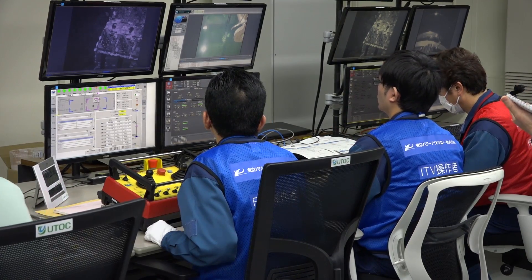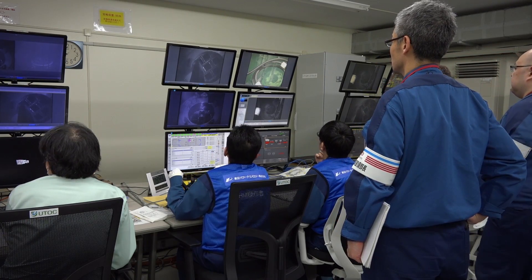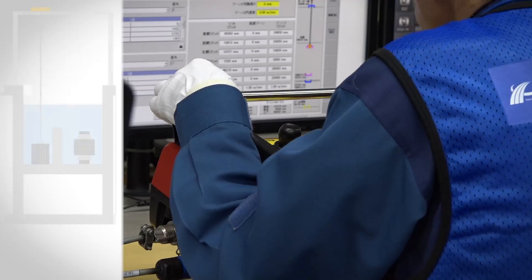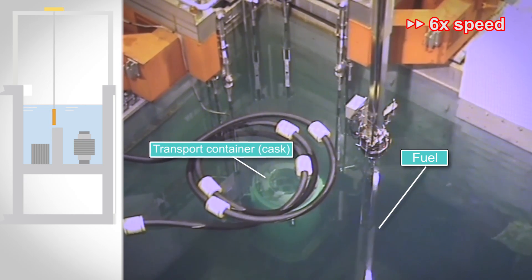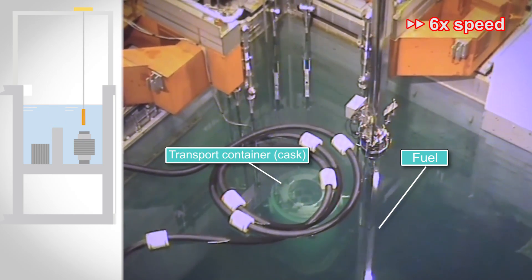We began fuel removal on April 15th. Fuel removal work is being done not just by TEPCO, but with the support of partner companies. A remotely operated fuel handling machine is used to lift fuel assemblies that are about 4 meters long and weigh 250 kilograms out of the spent fuel pool. The fuel assemblies are carried to a fuel transport container called a cask, which is about 10 meters away, and inserted one by one.